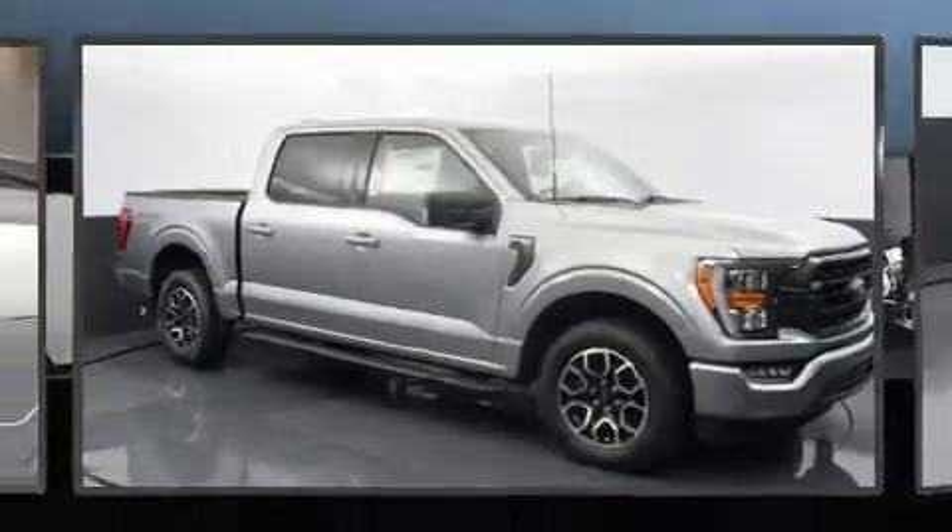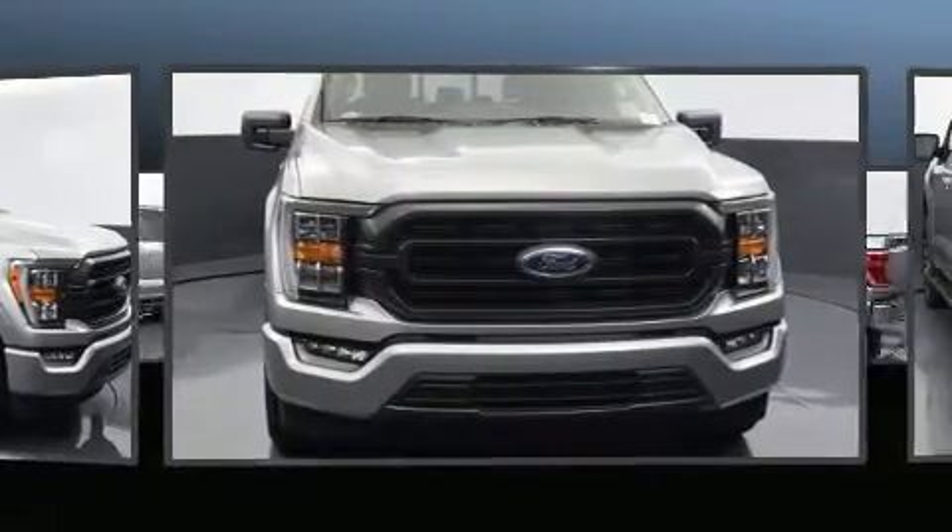The 2022 Ford F-150. It features an automatic transmission, rear-wheel drive, and a 5.0-liter 8-cylinder engine.